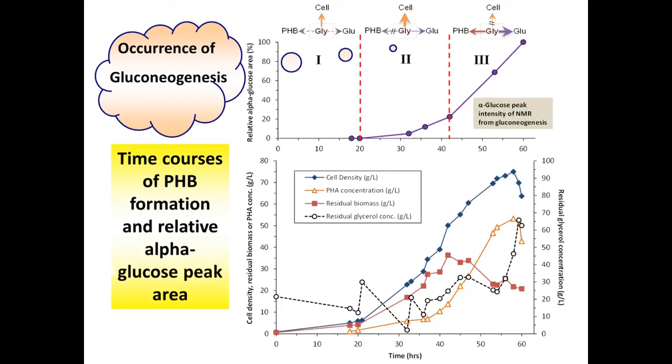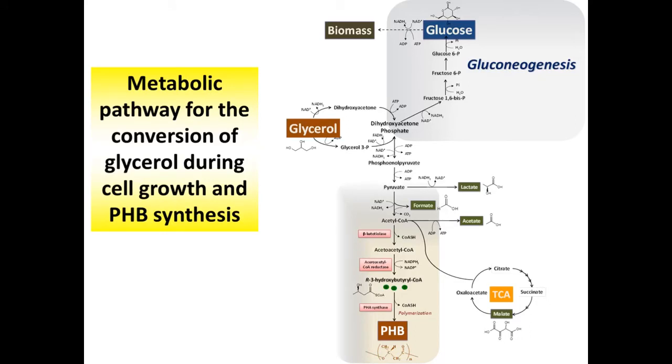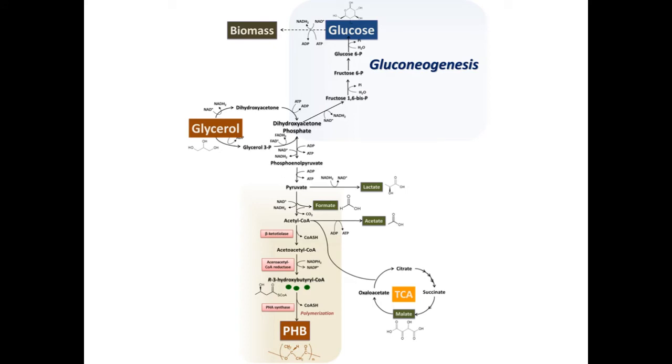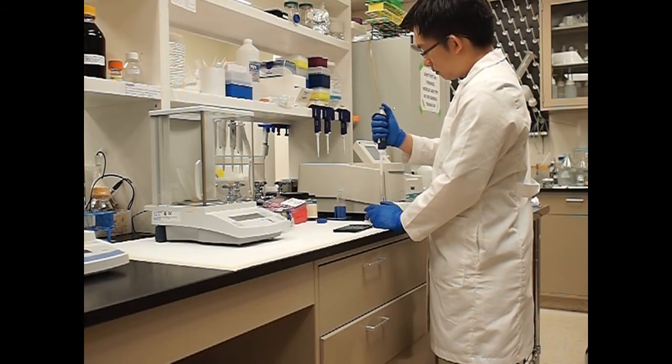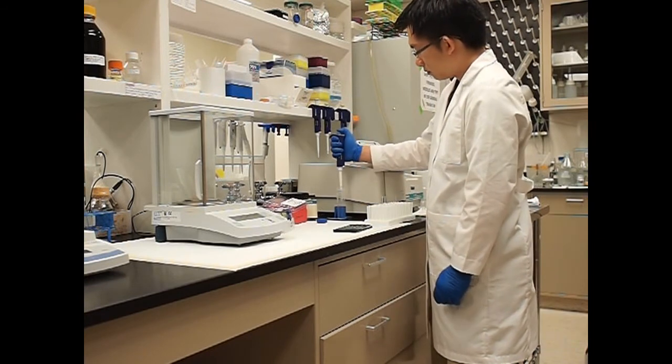Here, we show an inference of gluconeogenesis on cell mass reduction and biopolymer productivity. Under physiological stress, such as nutrient limitation during PHB biosynthesis, the glucose was released without utilization, resulting in a lower cell growth rate and a lower yield. We can conclude that for glycerol utilization, gluconeogenesis is a crucial part of the main metabolic pathway to provide sugars for biosynthesis of cellular components. However, it causes lower efficiency of cell mass and PHB.